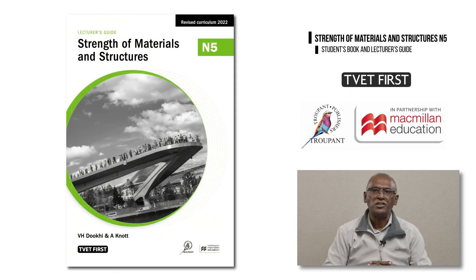No good series is complete without a lecturer's guide. The TVET First lecturer's guide provides rich resources and support to lecturers, reducing preparation and marking time and freeing up lecturers to spend time where it really matters — teaching and guiding the students.